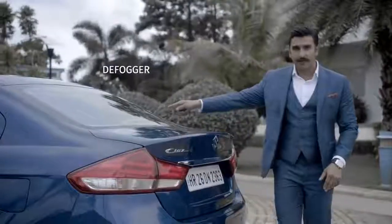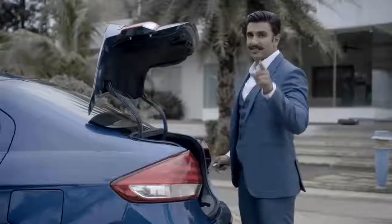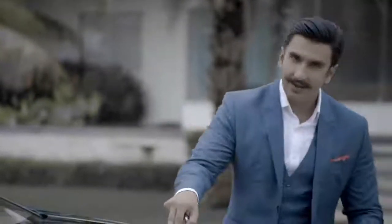At the rear there's a defogger and a glass antenna, which is a smart innovation because you don't need a separate antenna on the roof. The new Siaz offers 510 litres of boot space to fit in your luggage, which is class leading in its segment. The new Siaz has definitely raised the bar for sharp, elegant style.